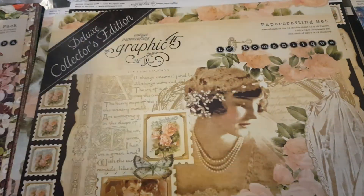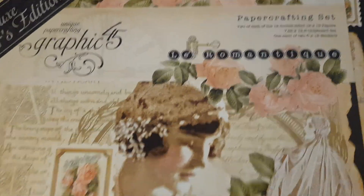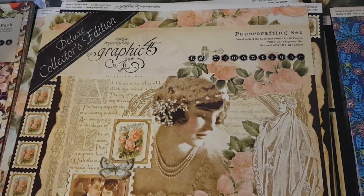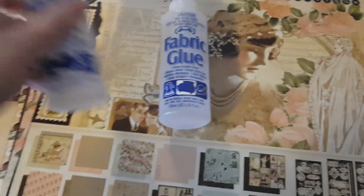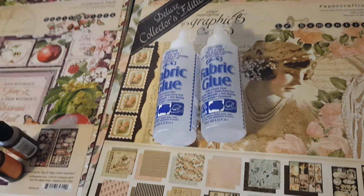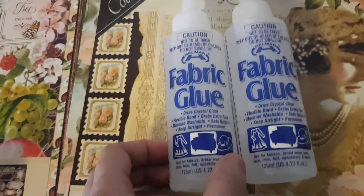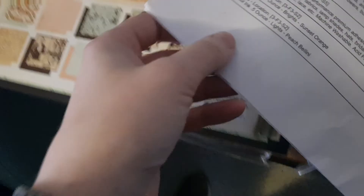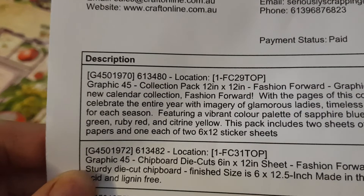I also got La Romantique, which is not new but I've never had it, and I think everyone loves this one — it's absolutely beautiful. I also needed some fabric glue, and even for paper crafting this is fantastic. A lot of us stick lace on stuff so fabric glue is really important.